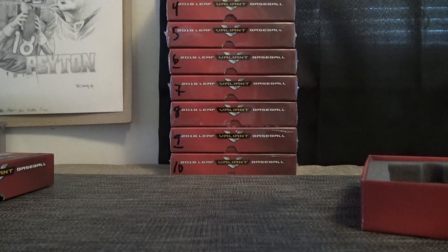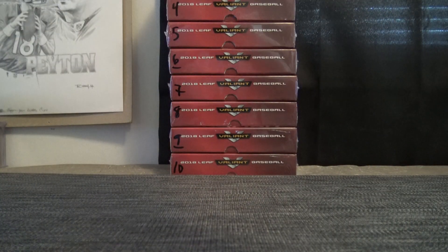Pretty nice looking stuff out of the first two boxes. There you go, Barry. Thanks again, buddy.